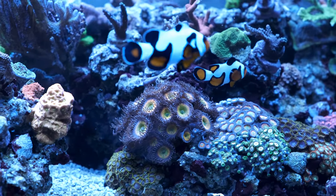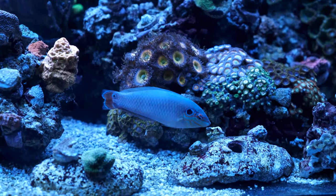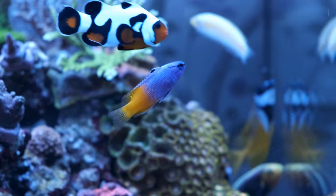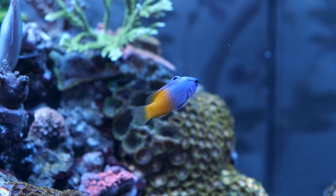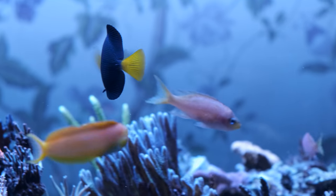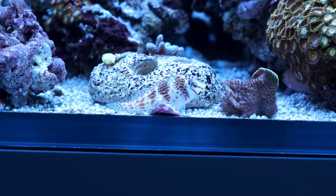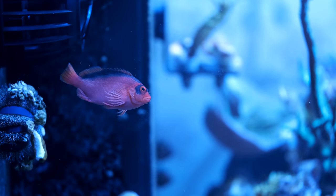In my opinion, it's absolutely worth taking a punt on a fish that's considered reef safe with caution, so long as you're prepared to catch and remove it if it goes rogue. That leaves me with 27 fish in total, which is getting very close to full capacity. My philosophy with fish is that you can have as many as you want subject to space, aggression, and bio load, and I've added these fish fairly steadily over time rather than adding several in the space of a few weeks.